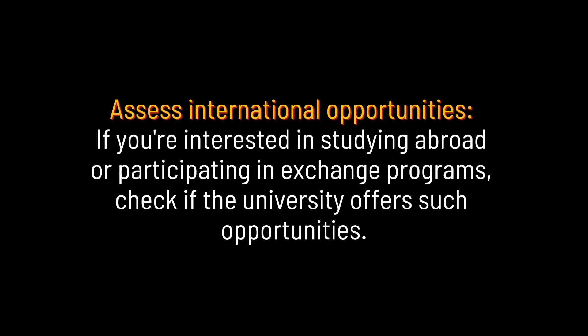Assess international opportunities. If you're interested in studying abroad or participating in exchange programs, check if the university offers such opportunities.